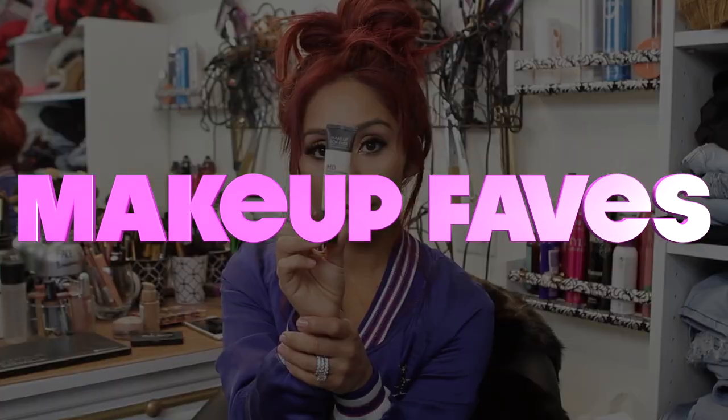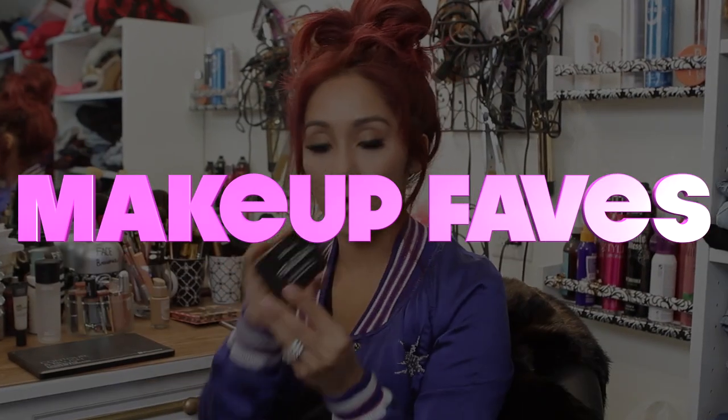Hey guys! So as you can see, we are sitting in front of my vanity and today I want to show you guys my favorite makeup brands that I love to use.